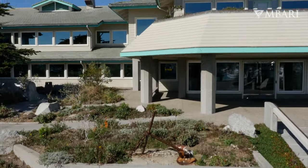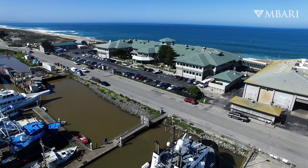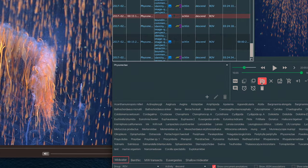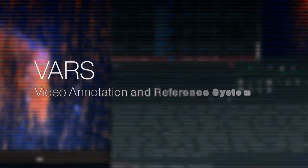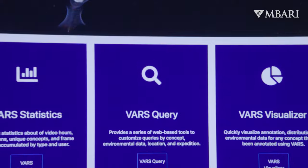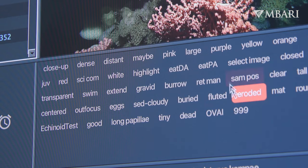When MBARI was first created, we realized that for this video archive to be truly useful it needed to be systematically cataloged. So our Video Annotation and Reference System, or VARS, enables us to review, analyze, and take detailed notes about what we are seeing.